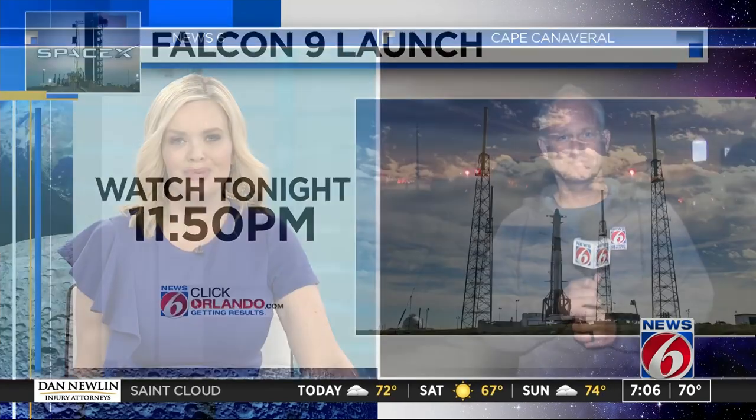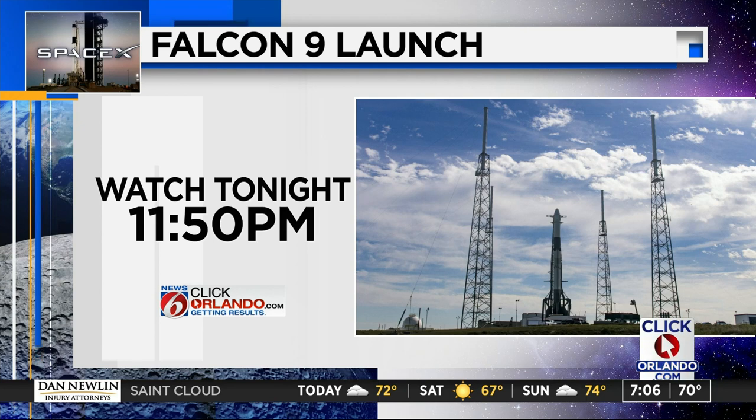Eric, thank you. There is nothing like a night launch. The launch window opens at 11:50 tonight. We will bring it to you live on News 6 and ClickOrlando.com.